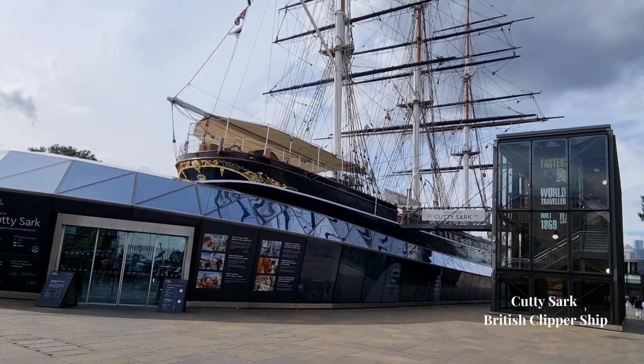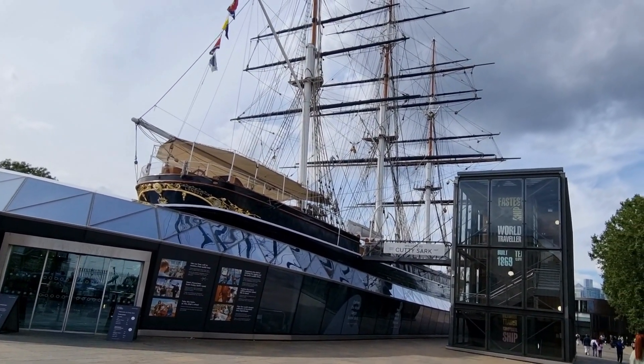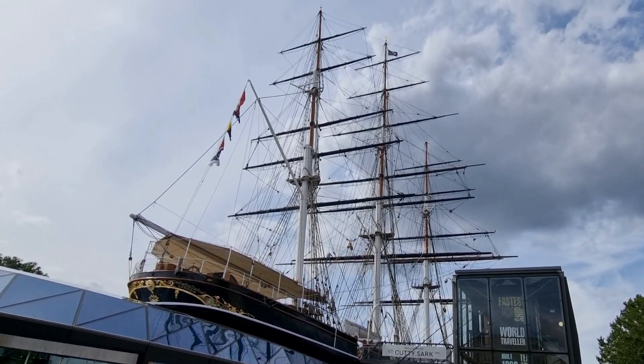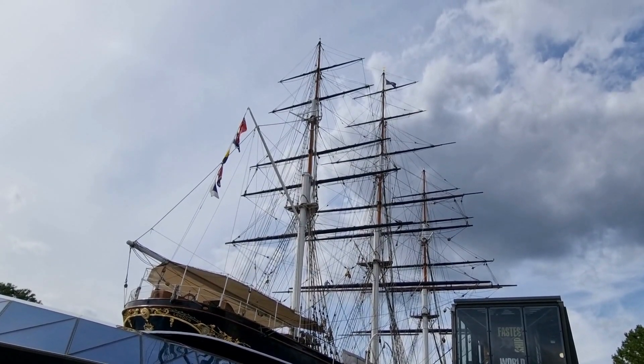Our next destination is the Greenwich Riverfront and it's pretty difficult to miss the exhibition of the restored Clipper Cutty Sark, the last remaining tea clipper and, in her day, one of the fastest ships in the world.